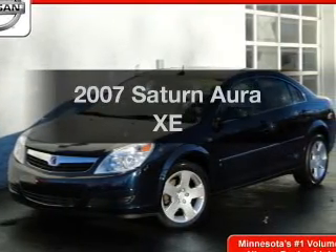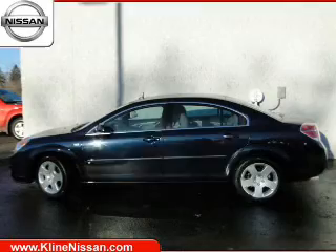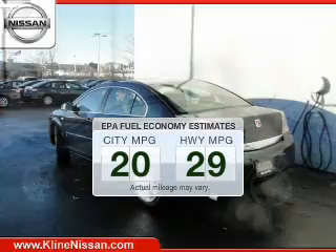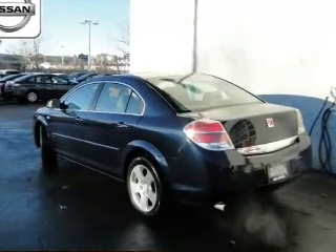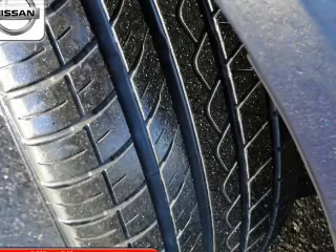Check out this 2007 Saturn Aura — this is the set of wheels you've been looking for. Better gas mileage means better long-term driving, and this ride delivers with a great low-fuel consumption rate. The powertrain includes front-wheel drive with a solid six-cylinder engine, driven by an automatic transmission.